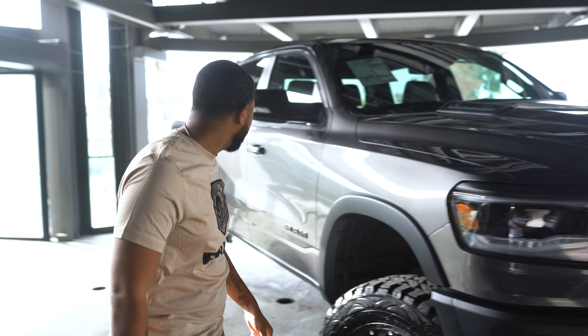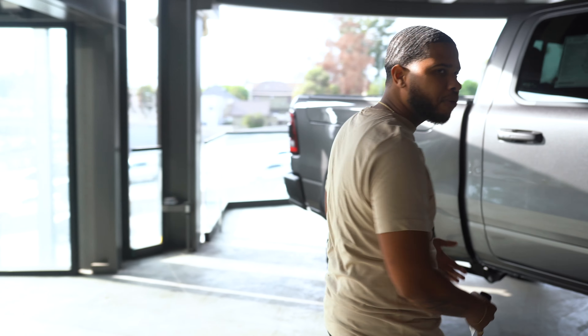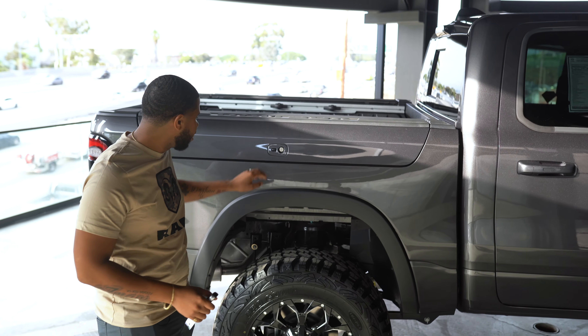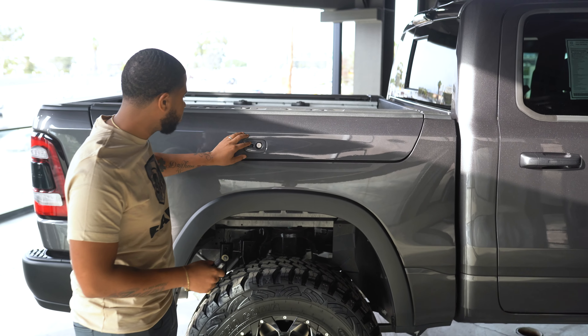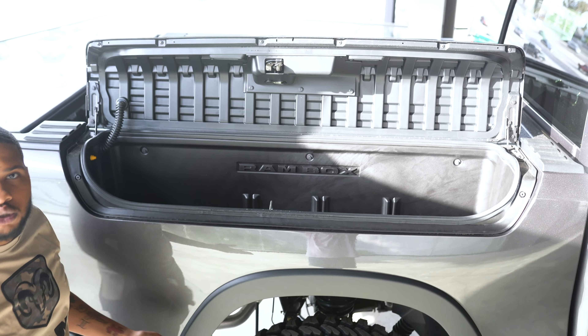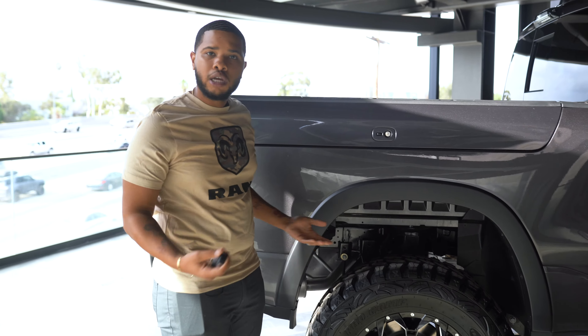If you follow me right this way, we have this beautiful Ram Cargo Box Management System for people who like to go camping and need that extra storage, but want to make sure that they keep their things nice and locked. You have this nice system here that opens up — that gives you at least another two and a half feet of storage space right there. You can go ahead and close that, lock that up, and be good to go.